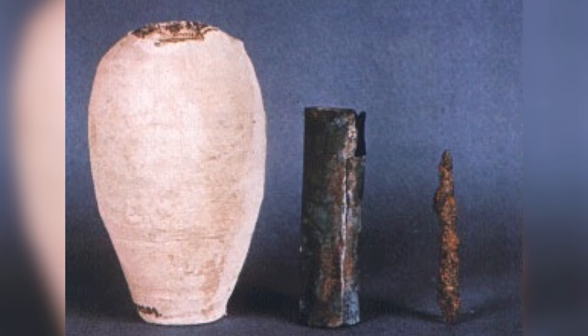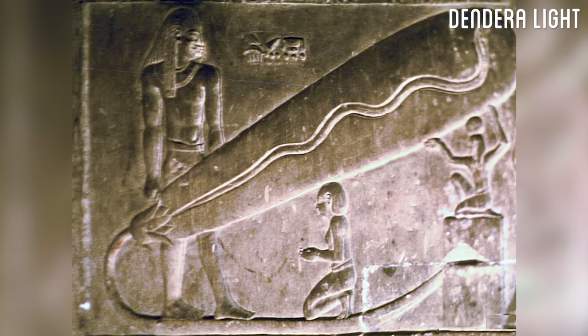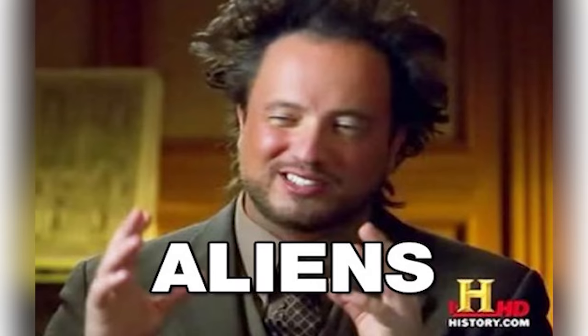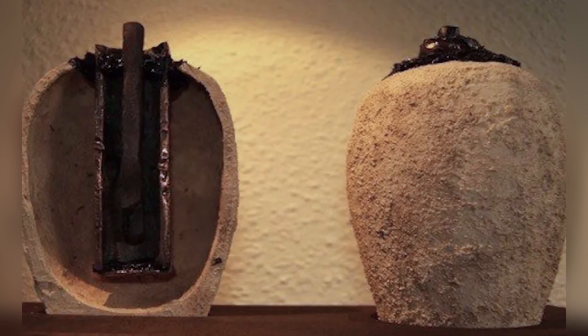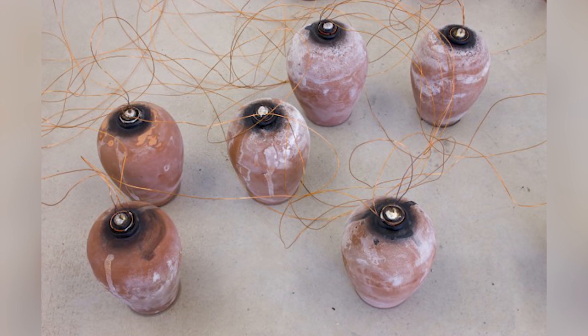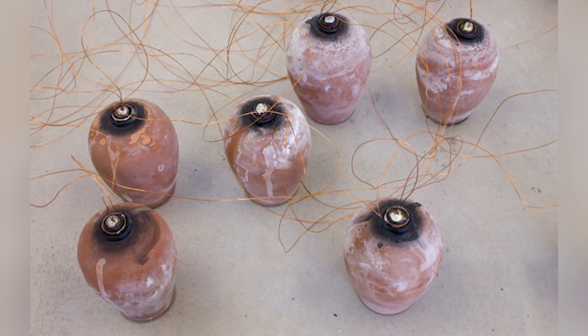The Baghdad Battery is one of the so-called out-of-place artifacts — an object that appears to perform a technology that predates when that technology is commonly believed to have been invented. We will be looking at the Baghdad Battery, the supposed first form of battery that predates the most commonly believed invention of the battery by nearly 2,000 years.